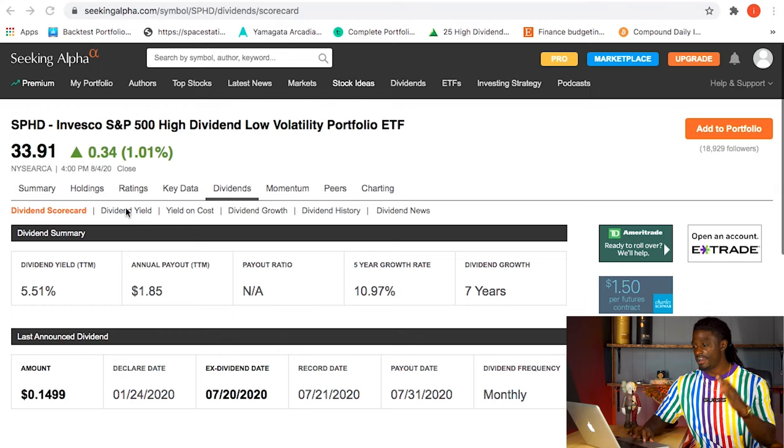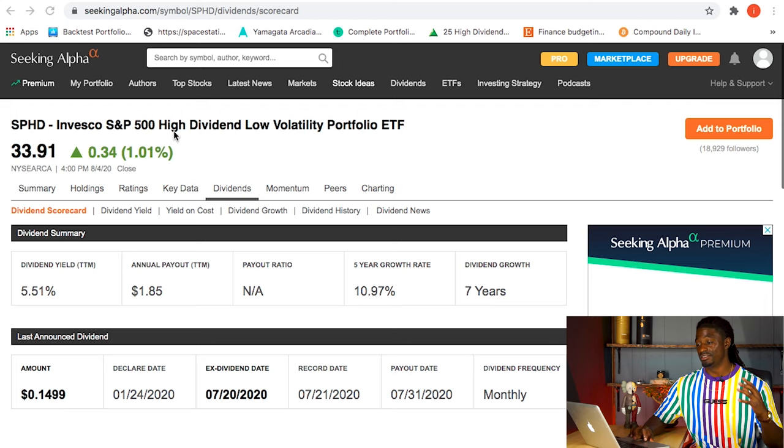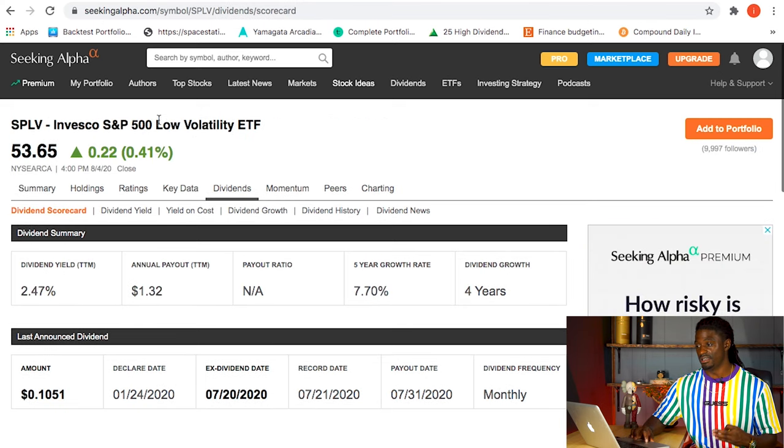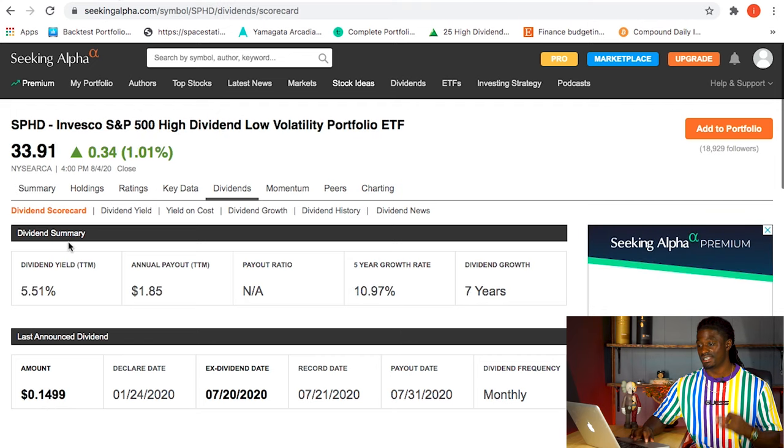We're over on Seeking Alpha. The three stocks we're going to look at today are SPHD, PEY, and SPLV - all monthly paying dividend ETFs. SPHD is so popular because it's dependable and easy to get into, with a high dividend yield of 5.51%.